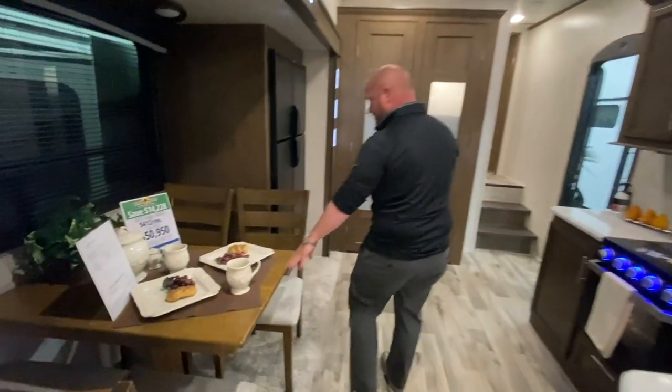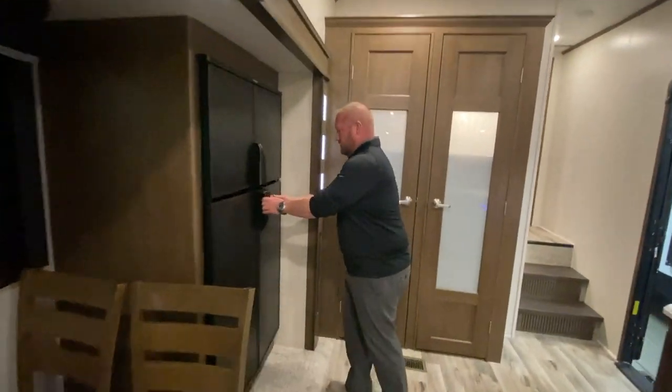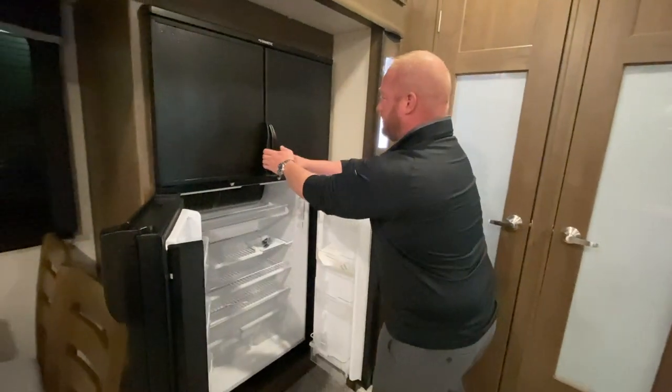A nice table and chairs, and a lot of room inside of this double fridge.